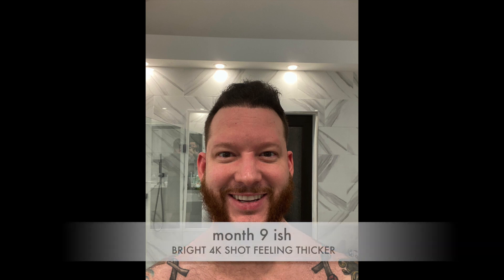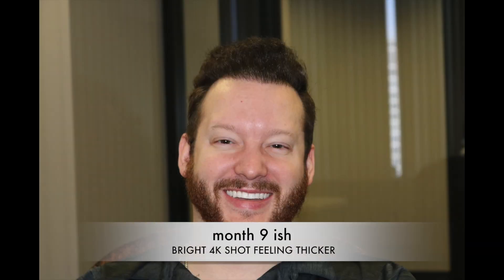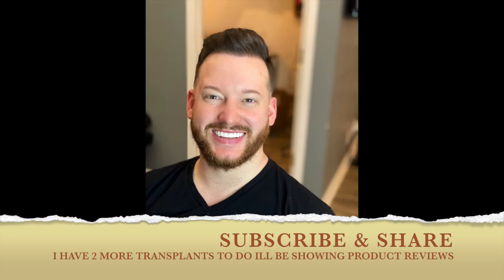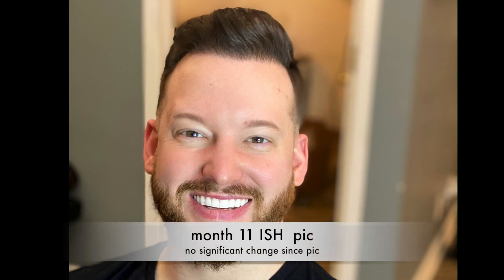Since then it's gotten thicker and it has gotten better. But as you can see guys, months nine, ten, eleven, all the way into twelve — there's not a ton of photos, but this transformation right here from day one all the way until year one is drastic.